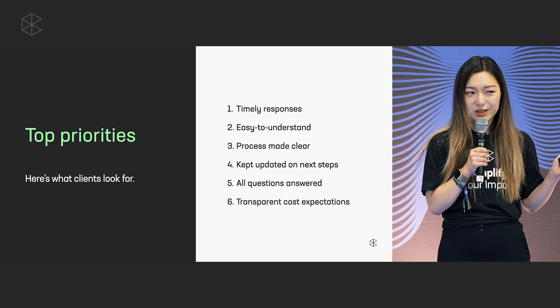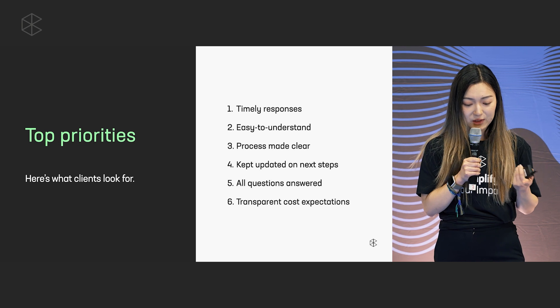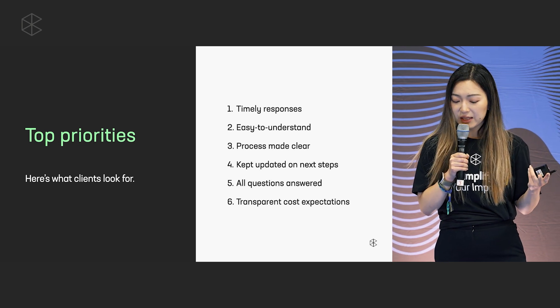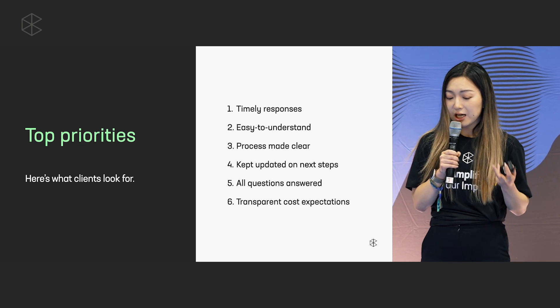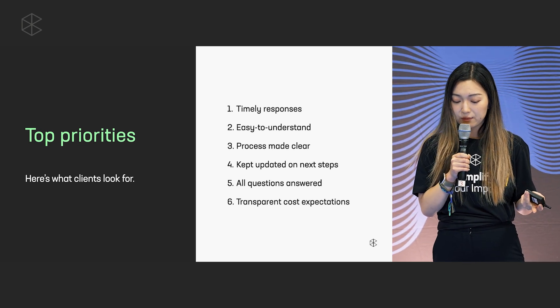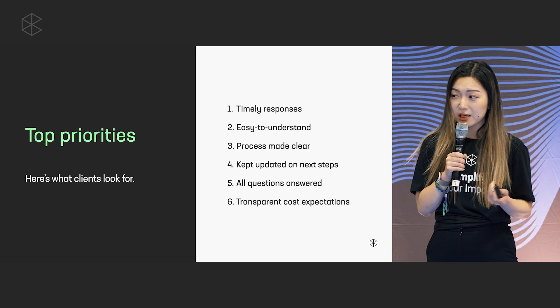The text is a bit small here so I'll read them out. Number one is timely responses. Number two is easy to understand, and then process made clear. Number three is kept updated on next steps. Number four is all questions answered, and number six is transparent cost expectations.